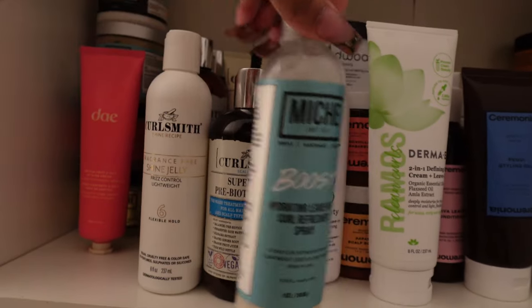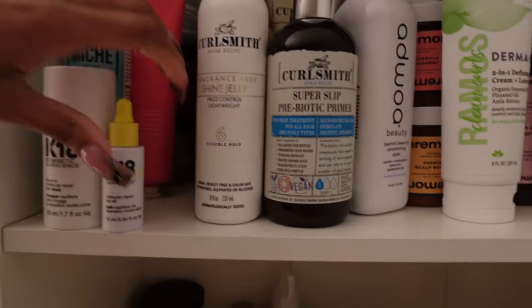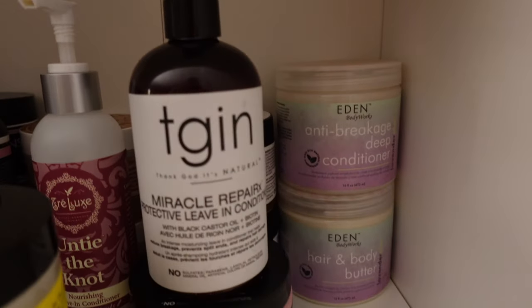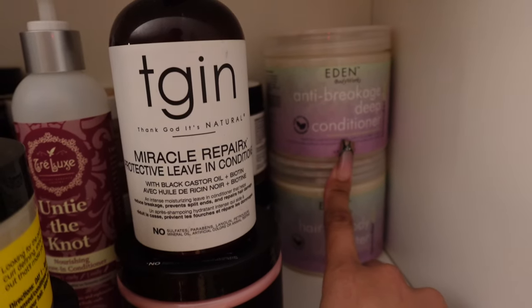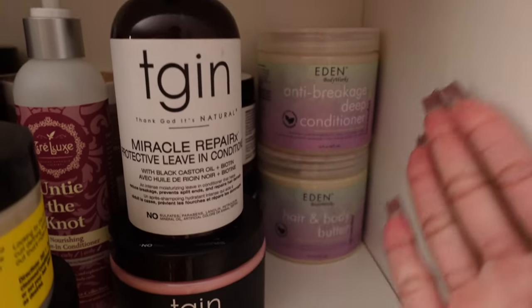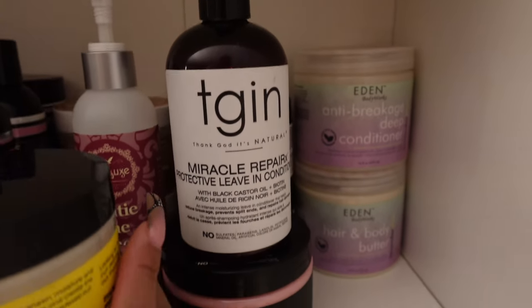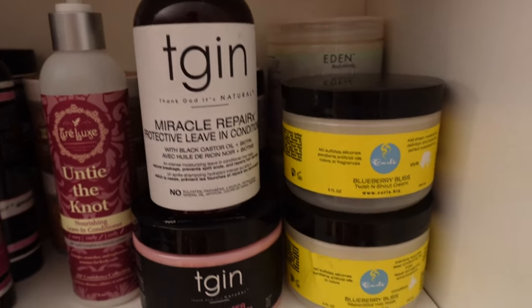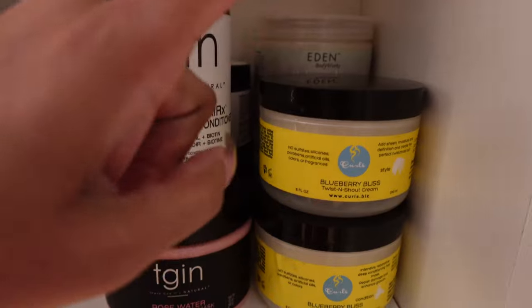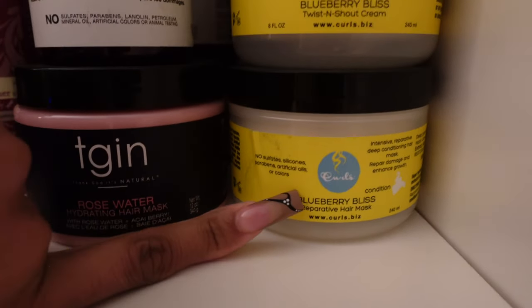It is honestly packed all the way to the back as you can see, so it is still a lot of products, but compared to what I had — yeah. Then this second shelf — I'm going to start from the back as well. I have the Eden Body Works, again from last year: the Anti-Breakage Deep Conditioner and the hair and body butter. I'll be completely honest, I don't see myself using this. Then we do have By Curls — the Blueberry Bliss Twist and Shout Cream, still haven't used it, and the Blueberry Bliss Reparative Hair Mask.